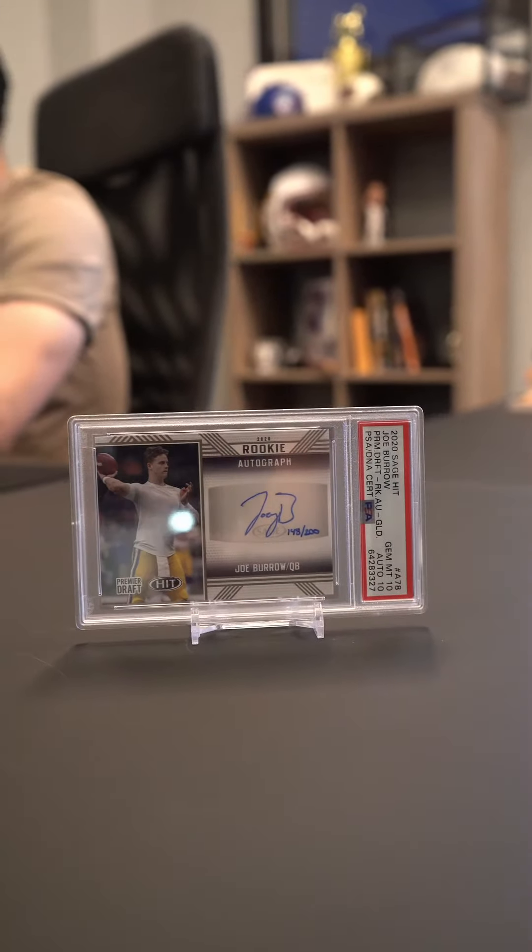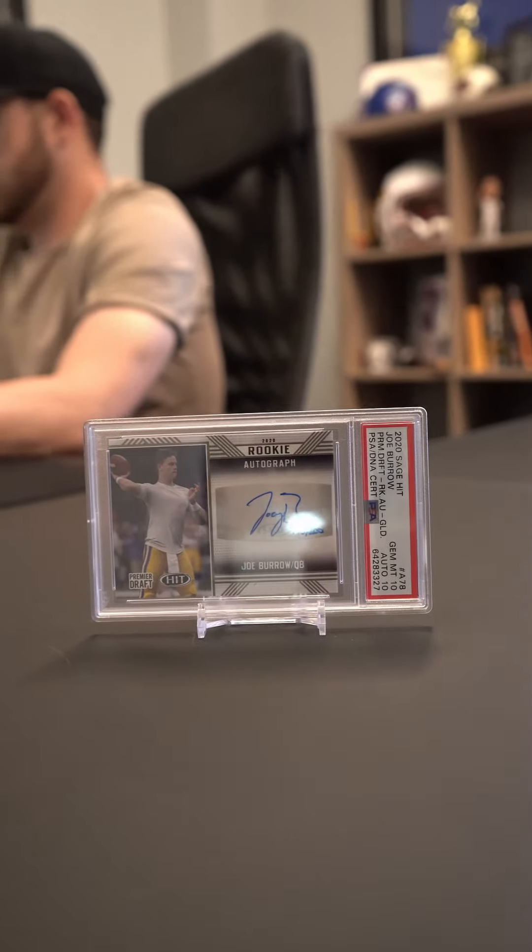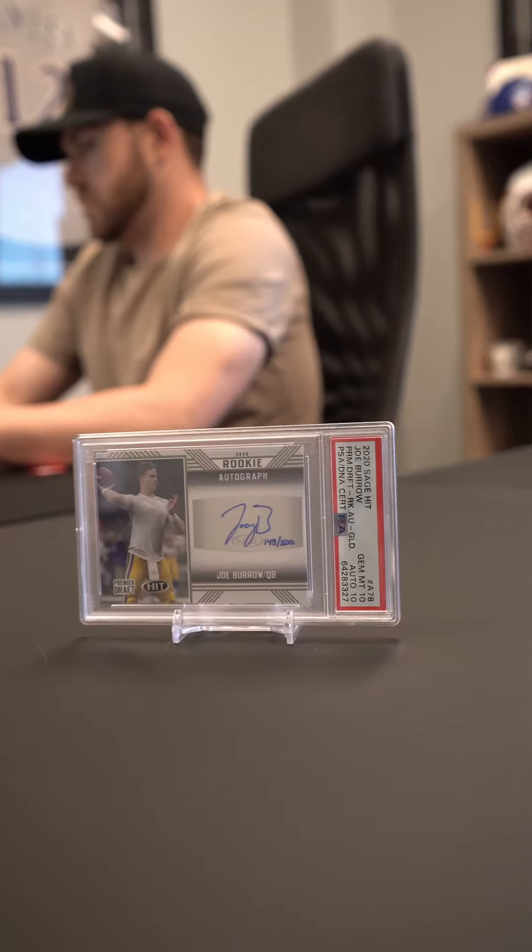Next, we're going to go to Joe Burrow, Joe Cool himself. This Joe Burrow rookie card is a 2020 Sage Hit Autographs Gold. It's graded a PSA 10 with an autograph grade of 10. Really cool card.